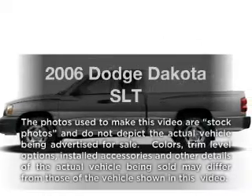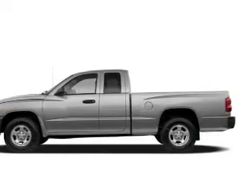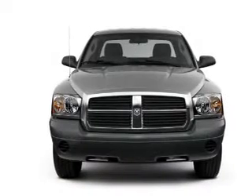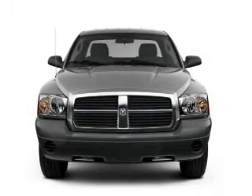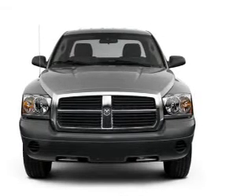Get noticed in this 2006 Dodge Dakota. If you're looking for a first-rate auto, this one could be yours today. With a powerful 8-cylinder engine, the powertrain includes 4-wheel drive, connected to a manual transmission that'll keep you in touch with your vehicle.